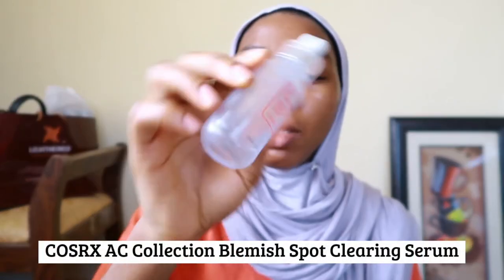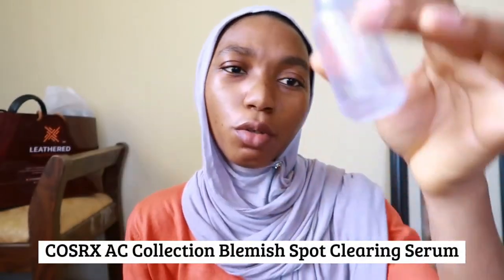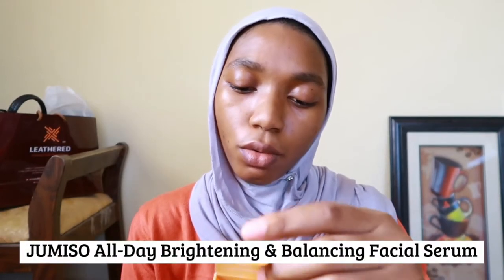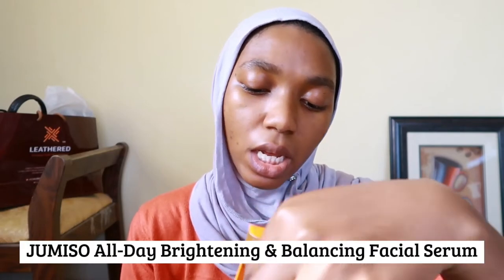After exfoliation I go in with my serums. Because I have dark spots I use the Cosrx AC Blemish Spot Clearing Serum — it's almost finished so I'll be adding a new one soon. I also use the Gemiso All Day Brightening, which is basically a vitamin C serum that helps brighten the skin and fade hyperpigmentation spots. Using both of them together really helps with my dark spots.